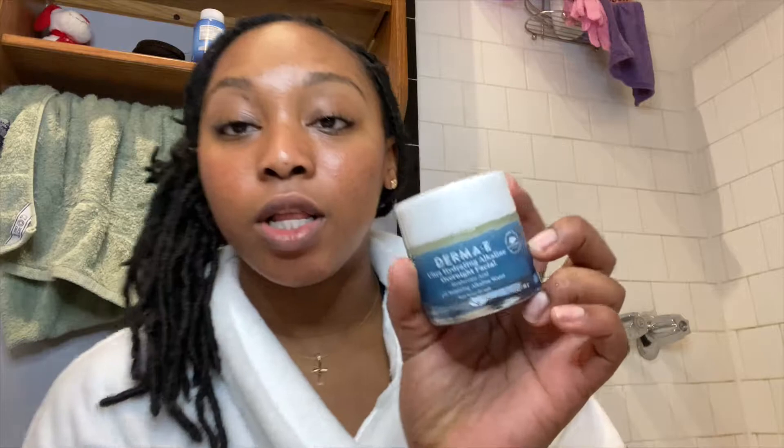I'm also going to show you this Derma E Ultra Hydrating Alkaline Overnight Facial. I got this at Ulta — both of these Derma E products were really affordable. With the overnight facial, you just put it on your face after you wash and pat it dry, apply it all over your face, and go to sleep. When you wake up, your skin is super moisturized, super smooth, and glowing. I want to keep you guys updated on new things I've been adding to my self-care regimen. We're about to get this bath started, put on some chill music, and yeah.